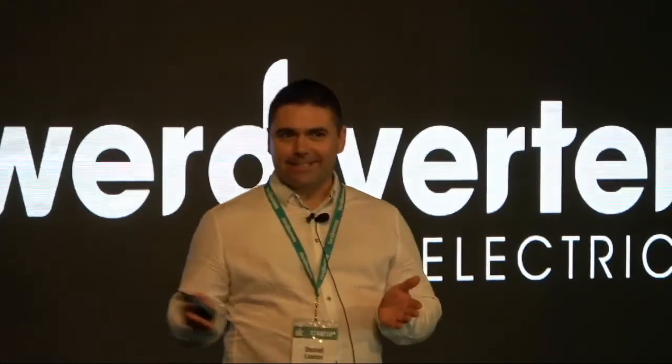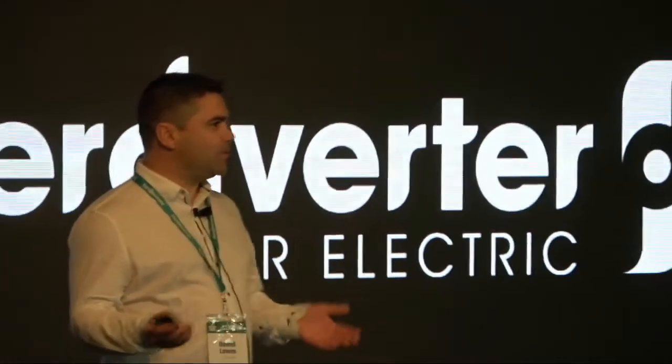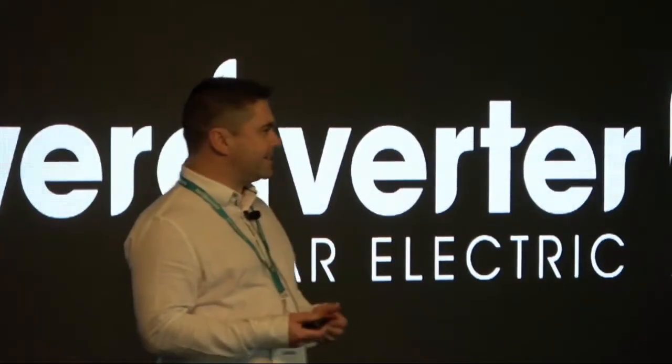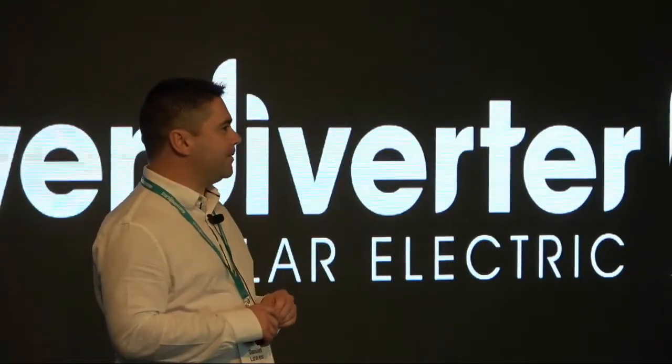Let's look at solar. Australia is going great guns right now. We have over two million homes and businesses with solar fitted already, and over the next five years it's set to go up to about five million. That's extraordinary growth, but it doesn't come without its problems.